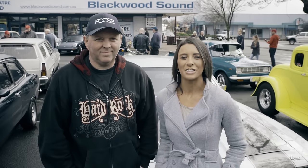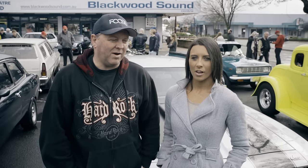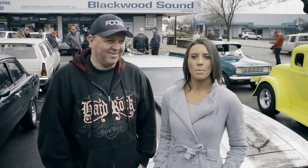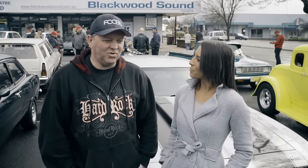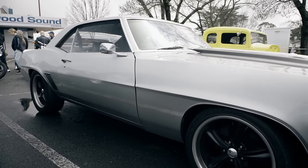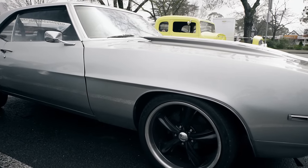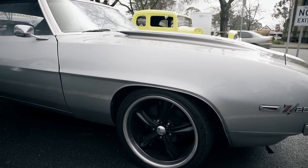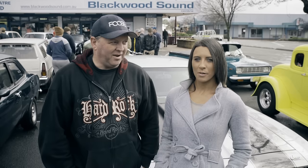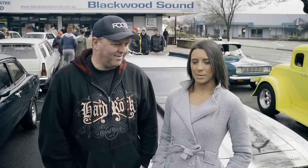Hi, I have Geoff here who's the organiser of the Extreme Horsepower Show. Now Geoff, what car do you own? Today I brought my Camaro — '69 Camaro Z28. And how long have you had it? I bought it in 2009 from America and it got here about 2010. Unfortunately when it got here it wasn't as good as the guys said it was, so I pretty much had to rebuild it — stripped it to a bare shell and started from scratch. But it's a good car now, just a good driver, nice car.